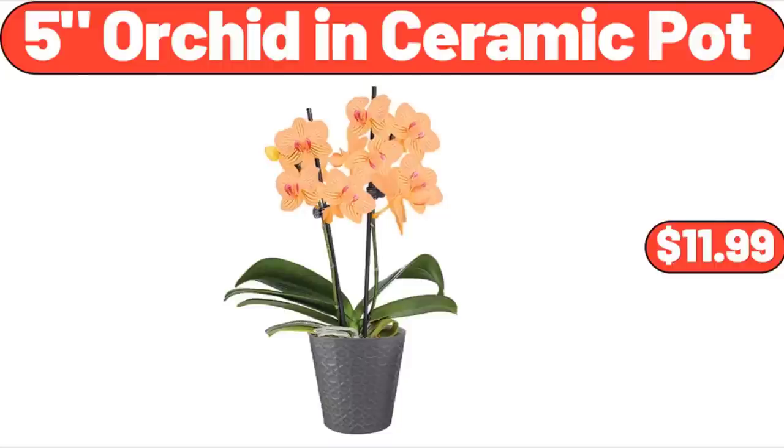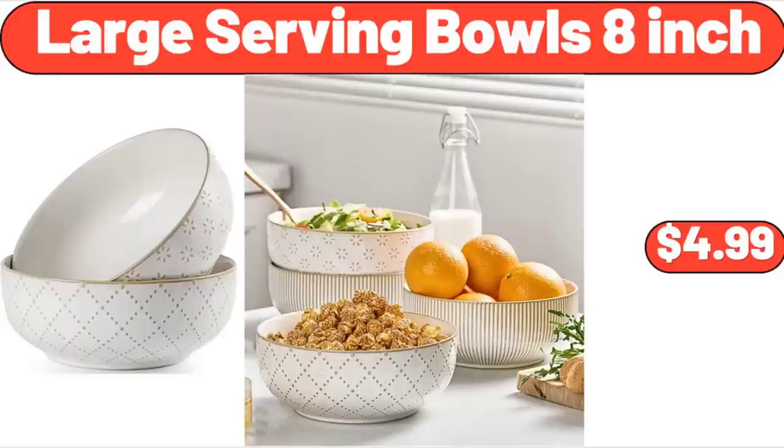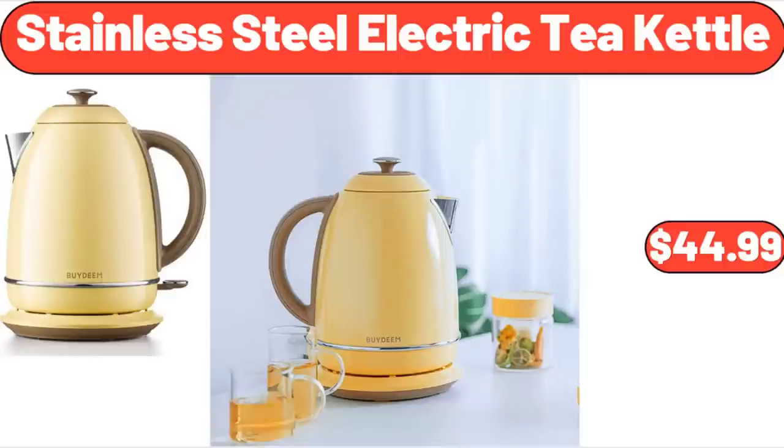5-Inch Orchid in Ceramic Pot, $11.99. Large Serving Bowls 8-Inch, $4.99. Stainless Steel Electric Tea Kettle, $44.99.